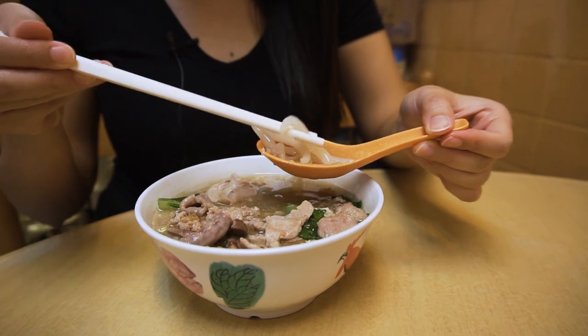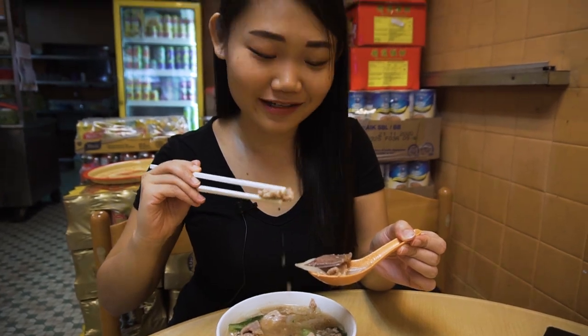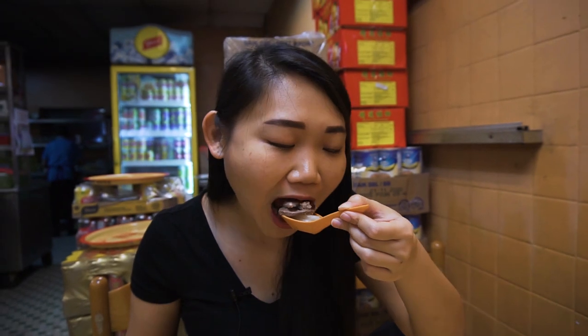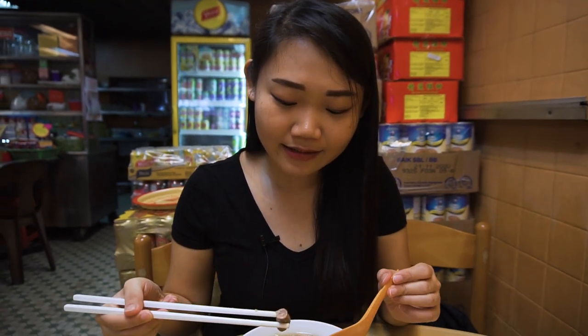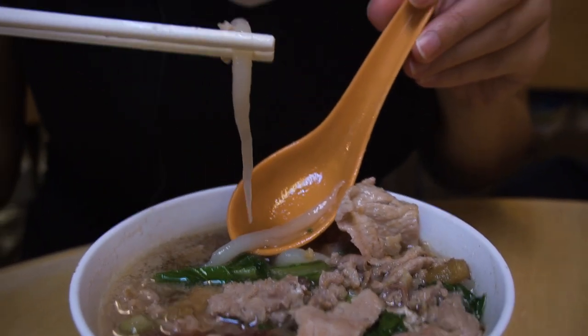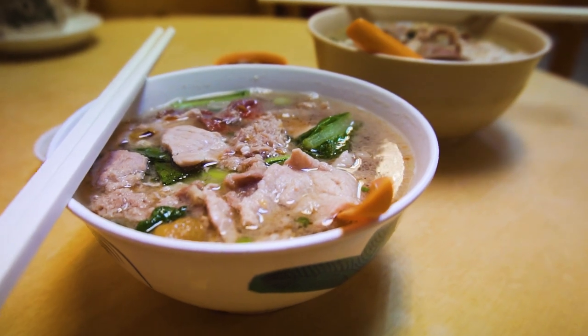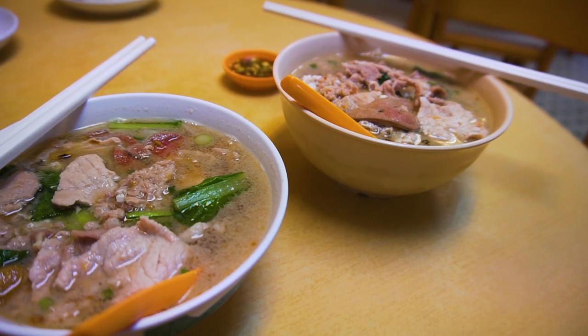I'm going to try everything at once — the intestine, the liver, and the minced pork. If you want some spice, just throw in some chilli. The pork liver is really creamy. The intestine gives that chewiness — it has that distinctive flavour — and Loshi Fun is smooth and glides through your mouth. I love the noodles. Overall, it's really, really delicious. Pork noodle is my all-time favourite — I can eat it any time of the day: breakfast, lunch, dinner, or even supper. I can just eat it all day.